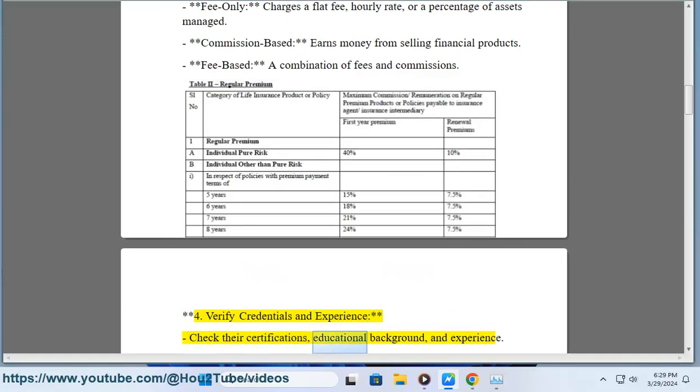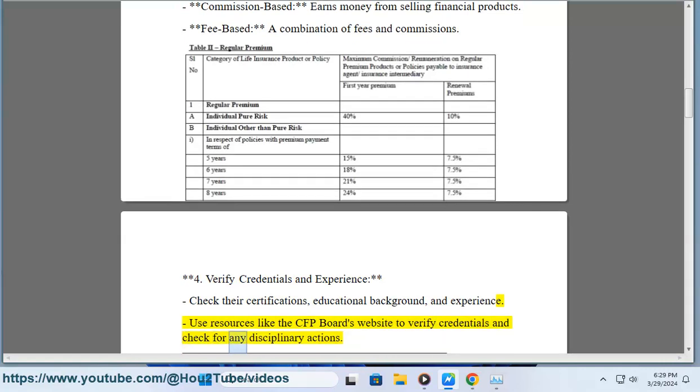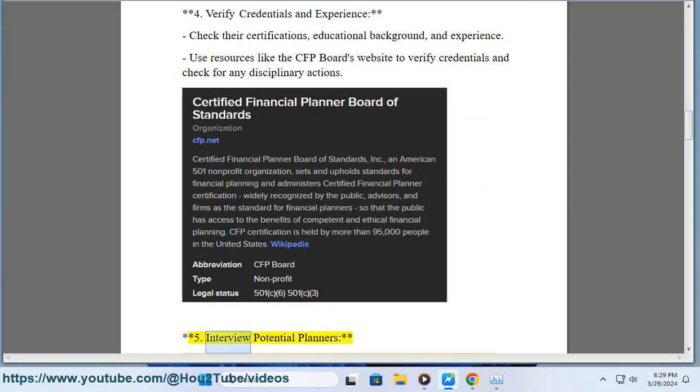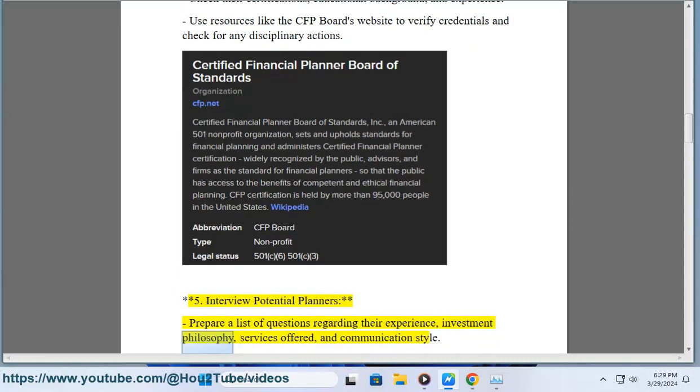Step 4: Verify credentials and experience. Check their certifications, educational background, and experience. Use resources like the CFP Board's website to verify credentials and check for any disciplinary actions.